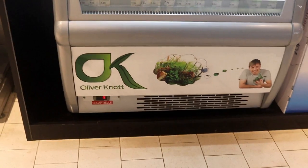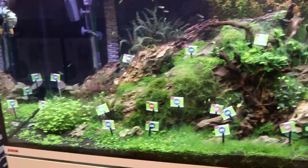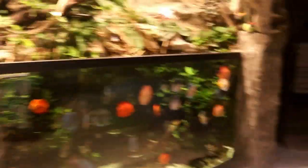We now come to the plant cooler. You've got Oliver Knott on the front, and then a bunch of plants in the refrigerator — even some tissue culture plants. Definitely some pretty neat stuff. Heading out from those plants, there's another fridge and then a tank with a bunch of plants you can purchase, all labeled so you can pick based on the labels. There's another plant fridge as well.